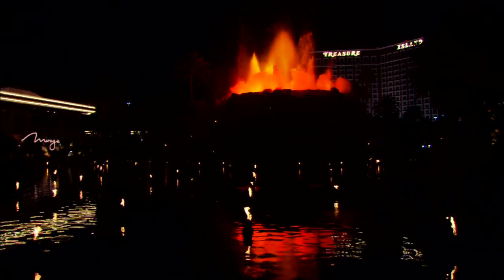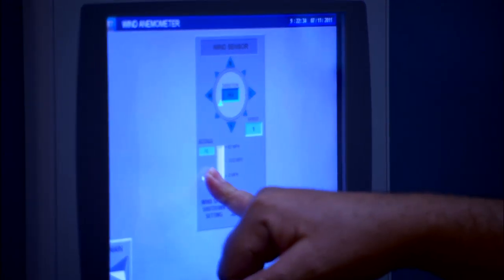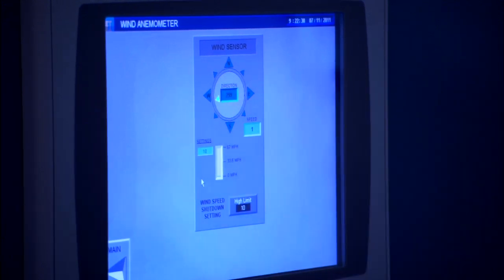So they changed the show. It used to be like a traditional volcano, but they kind of changed it so now the fire is synchronized with the music. And we also have a wind sensor — we don't want the flames to blow out into the audience — so at 10 miles an hour, it shuts the show off.